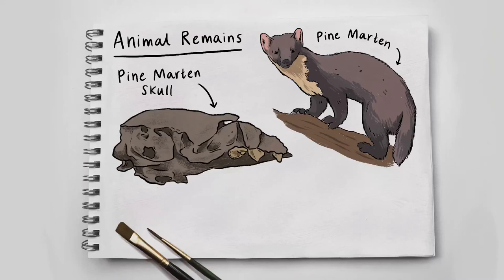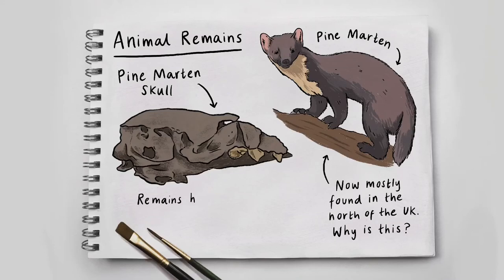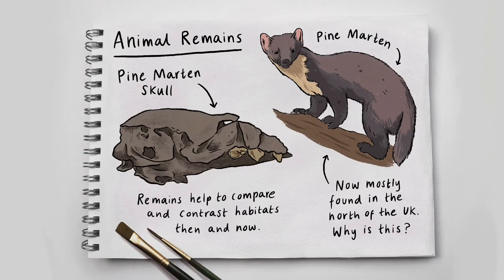There are small, grey claws on his brown, furry paws. Now mostly found in the north of the UK. Why is this? Remains help to compare and contrast habitats then and now.